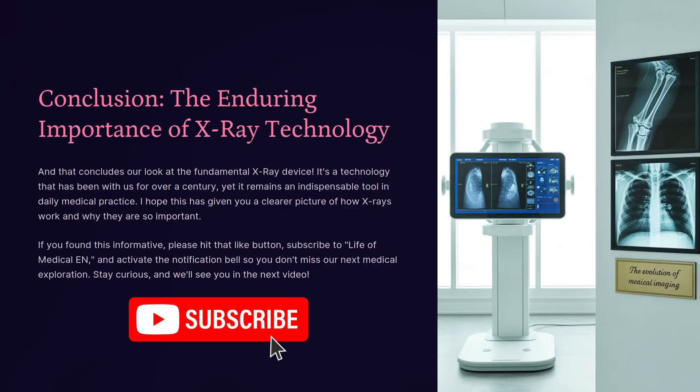And that concludes our look at the fundamental x-ray device. It's a technology that has been with us for over a century, yet it remains an indispensable tool in daily medical practice. I hope this has given you a clearer picture of how x-rays work and why they are so important. If you found this informative, please hit that like button, subscribe to Life of Medical, and activate the notification bell so you don't miss our next medical exploration. Stay curious, and we'll see you in the next video.